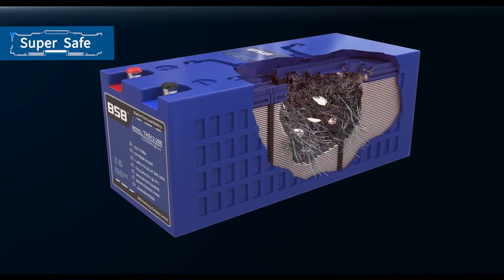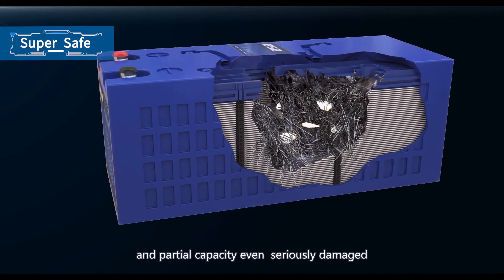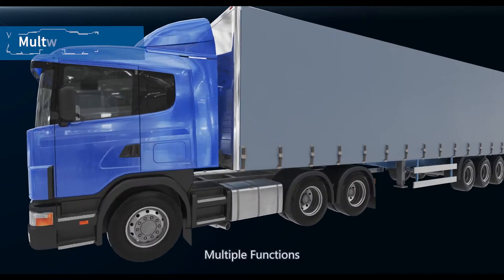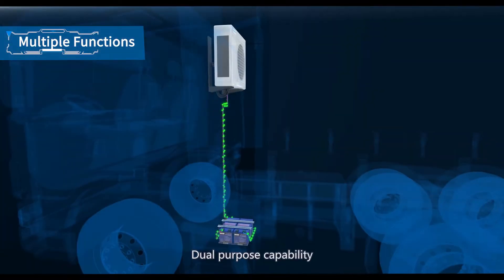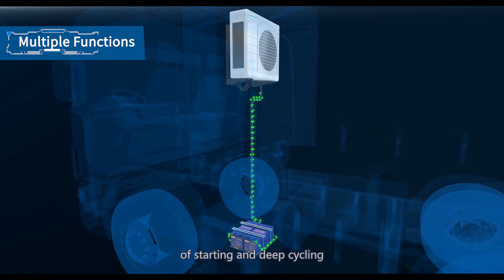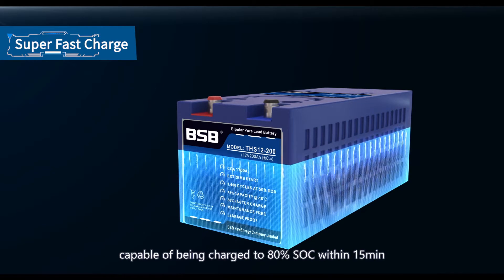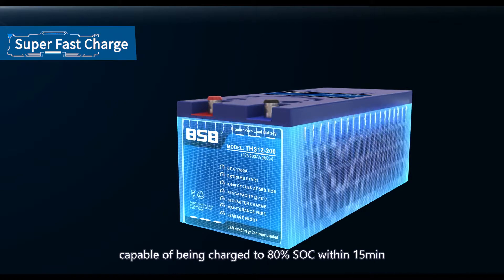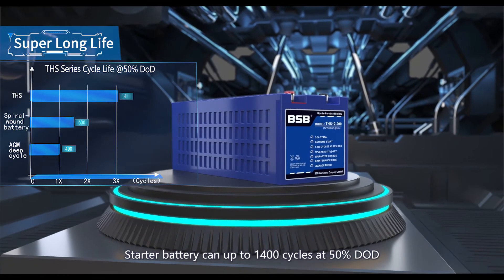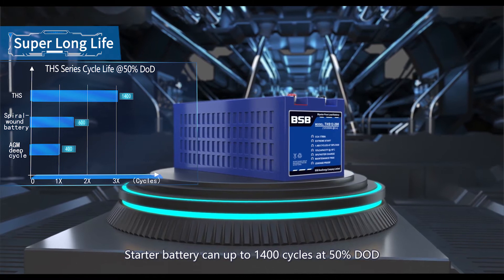Super Safe: no leakage, and maintains normal voltage and partial capacity even when seriously damaged. Multiple Functions: dual-purpose capability of starting and deep cycling. Super Fast Charge: capable of being charged to 80% SoC within 15 minutes. Super Long Life: starter battery can achieve up to 1,400 cycles at 50% DoD.